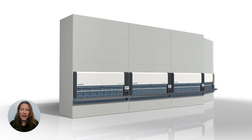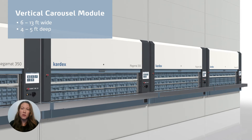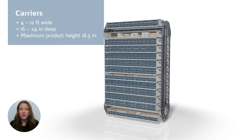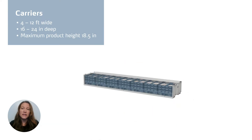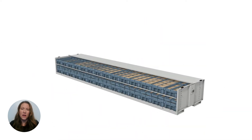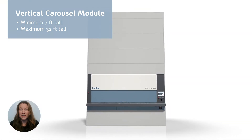The machine height should be determined by your available ceiling height and your storage and throughput needs. On the other hand, vertical carousel modules range from 6 to 13 feet wide and 4 to just over 5 feet deep. Designed for smaller product sizes, carriers that store inventory measure 4 to 12 feet wide and 16 to 24 inches deep, with a maximum product height of 18.5 inches. Vertical carousel modules start at 7 feet tall and can reach up to 32 feet tall. When it comes to machine height, throughput is a factor — you don't want the machine to be too tall because you risk negatively impacting your picking speed.